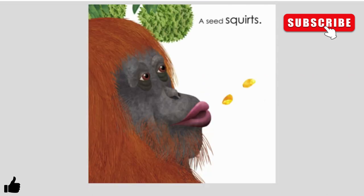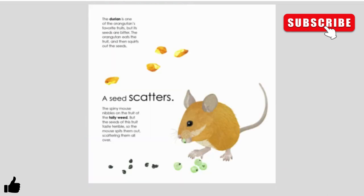A seed squirts. The durian is one of the orangutan's favorite fruits, but the seeds are bitter. The orangutan eats the fruit and then squirts out the seeds. A seed scatters. The spiny mouse nibbles on the fruit of the jellyweed, but the seeds taste terrible. So the mouse spits them out, scattering them all over.